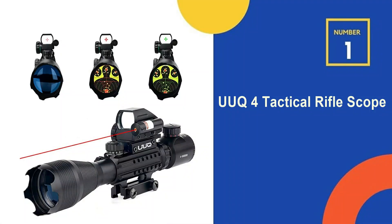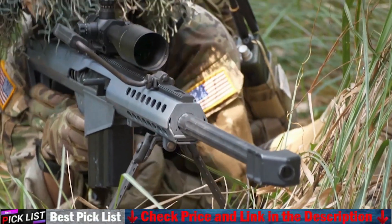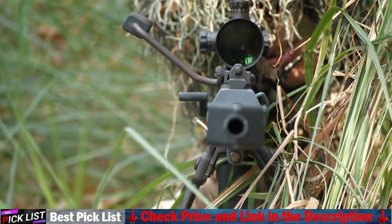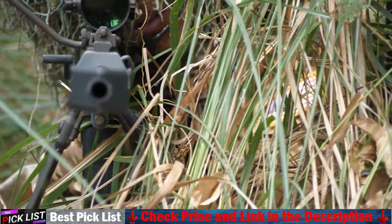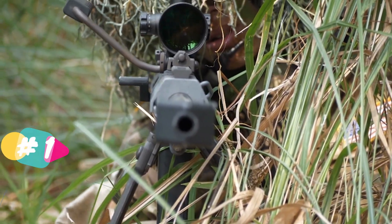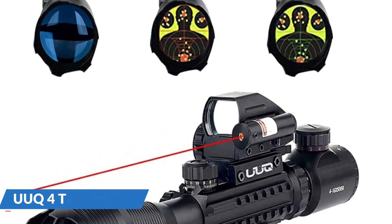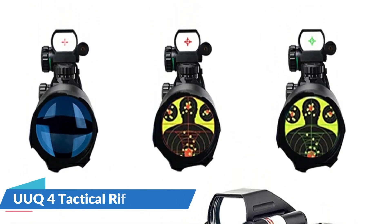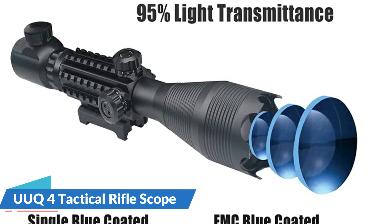Our number 1 choice is the Uok 4 Tactical Rifle Scope. The fully coated optics are well suited for wide range shooting, with high optical clarity at 4-16x magnification and a 50mm objective diameter. Dual illuminated range finding reticle with 5 degrees of brightness adjustment. A wide field of view is provided by the multi-optical coated sight, which has a 33mm reflex lens aperture and is appropriate for normal and rapid firing shooting of moving targets. Integrated red laser with rat tail independence, with a range of approximately 200 yards.